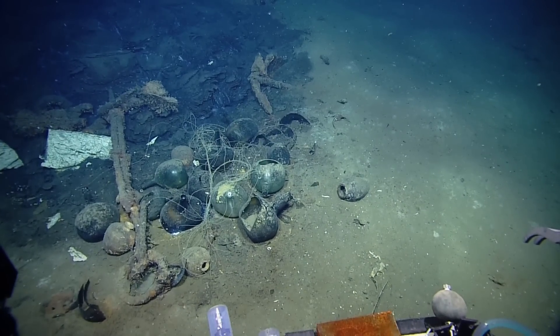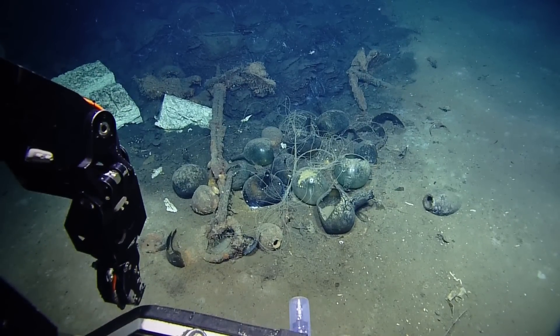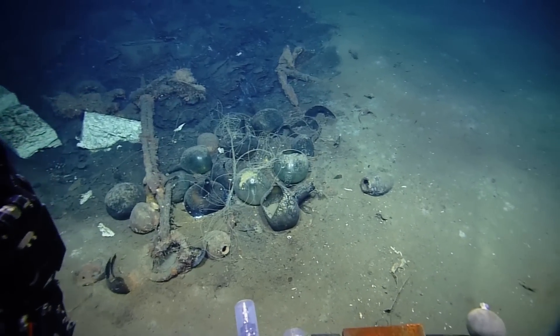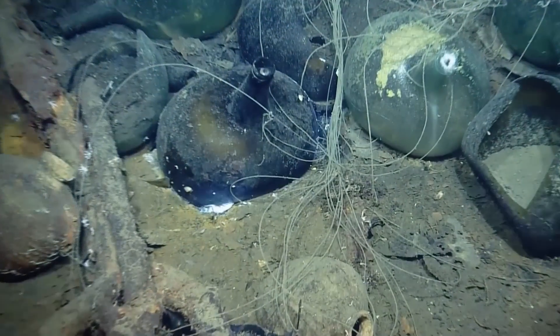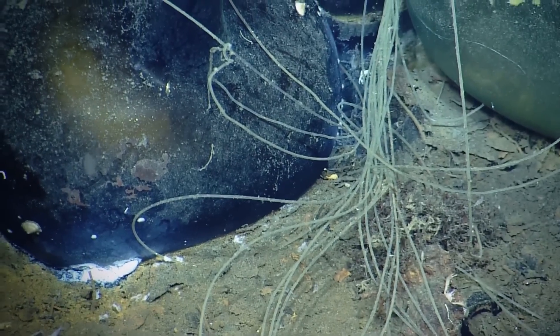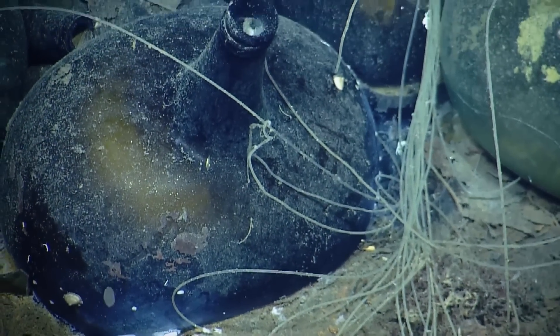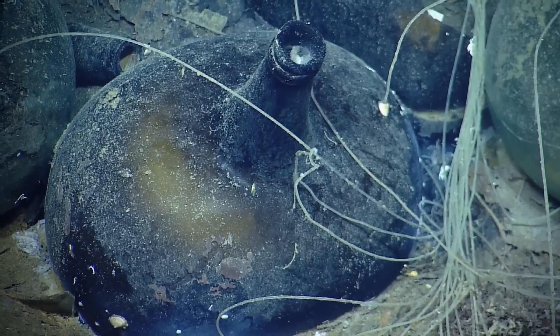Looks like two anchors — yep, two anchors, and there's a third one over here. What are all those black balls? They're glass bottles — those are demijohns, like the one we have. You want to zoom in on what we have over here? That's a demijohn we're looking at, just like the other demijohns, kind of larger.